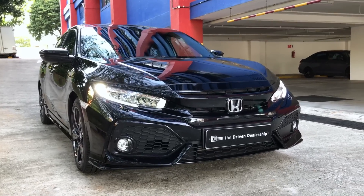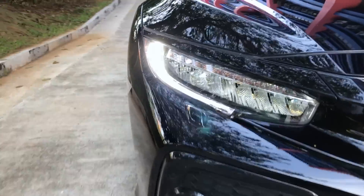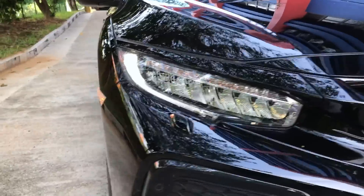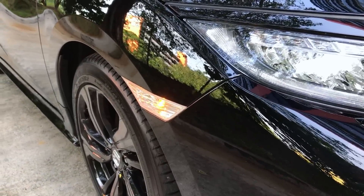Here we have LED headlights with daytime running lights. Right now you will see that the DRLs are really bright for good visibility during the day. This is how it looks with the position lights on. Right here at the side of the bumper, there is also an amber side marker which turns on with the lights.